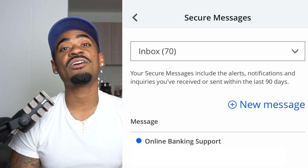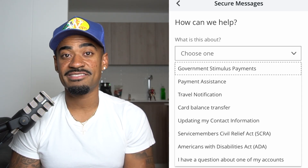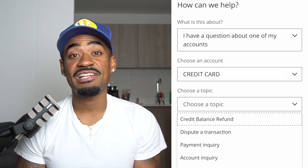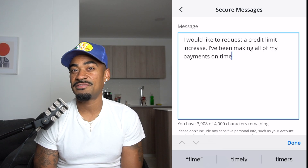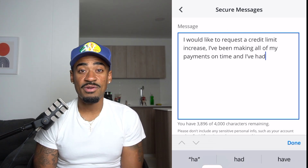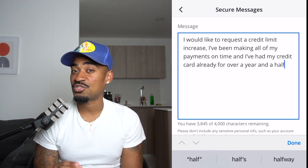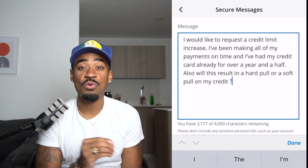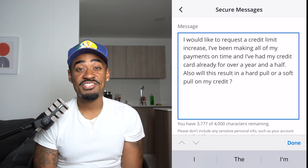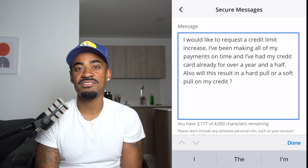On the top right, click on New Message. Chase will ask how they can help you — choose the option at the bottom that says I have a question about one of my accounts. Then click Account Inquiry and send Chase Bank a message. Let them know you'd like to request a credit limit increase, that you've been making all your payments on time, and how long you've had your credit card, so they can take all that into consideration. Also, in the message, double check and ask if it's going to be a hard pull or a soft pull on your credit, just to be safe.